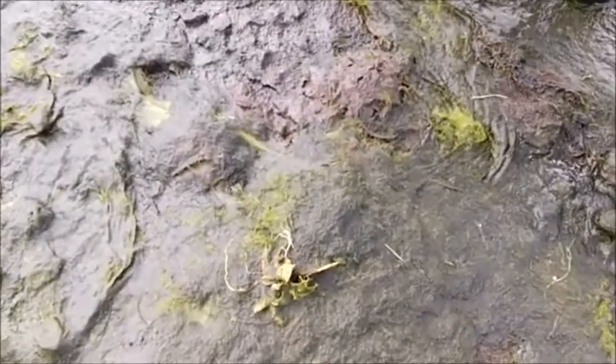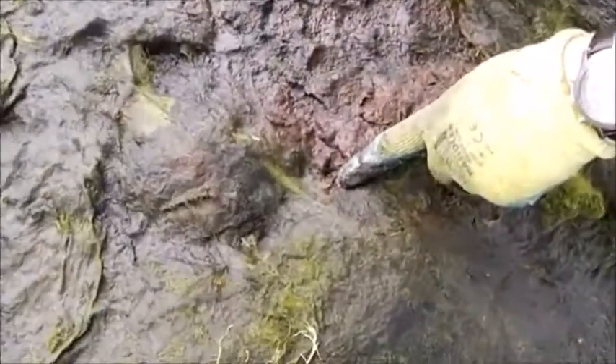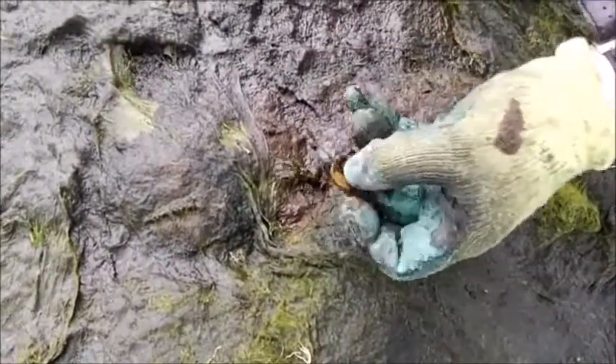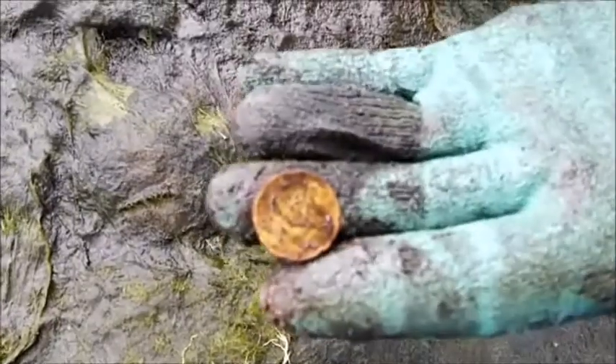Just eyeball this one — just come over here, more with the camera. You can see it here in the ground — around — 20 cent. Nice one, see you in the next find.